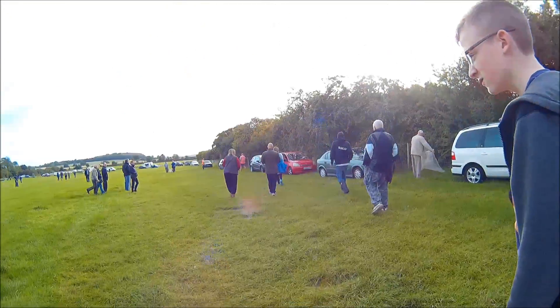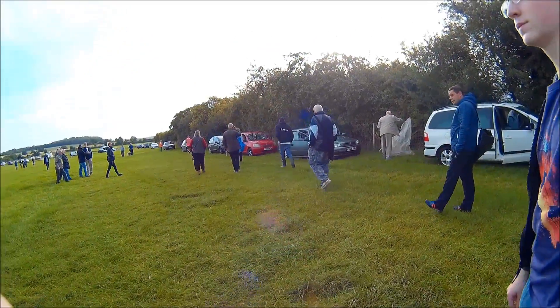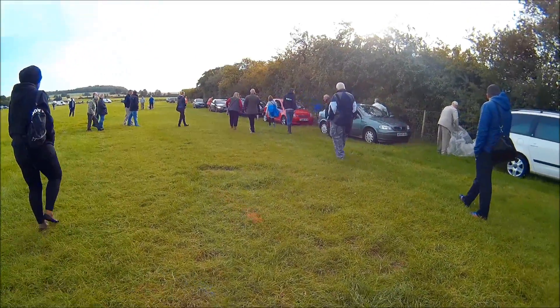Welcome to car boot hunting episode 14. This is three boot sales in one video, one week after the other from the 7th onwards. Hope you enjoy the video.